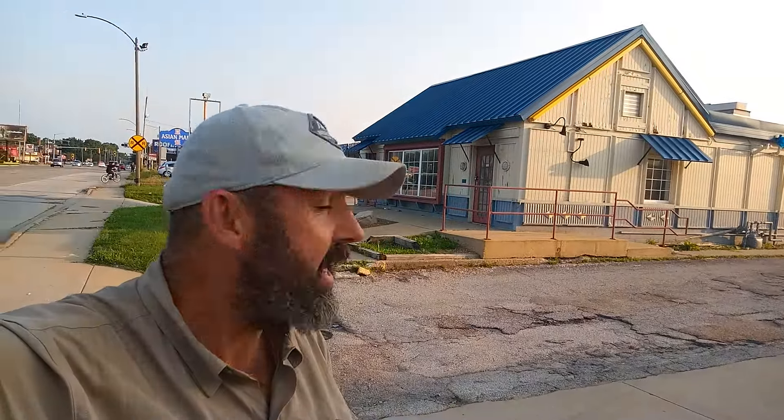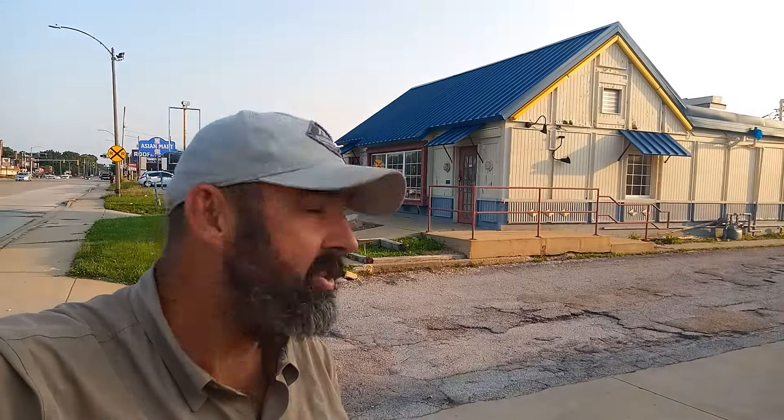Here we are at another Long John Silver's. I don't know what it is about me and Long John Silver's. Here's another old school one — it's abandoned. It looks like it's been abandoned for a couple of years. Some of the furniture is still left inside. They don't make them like this anymore. Let's go take a look.